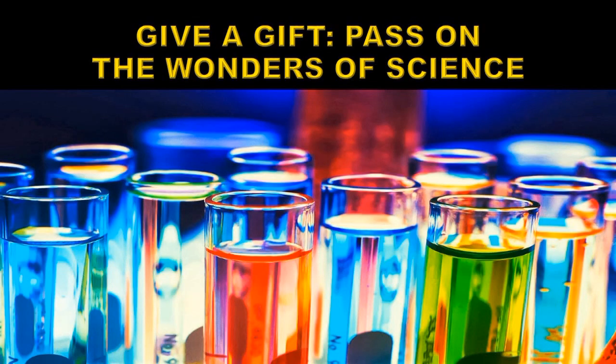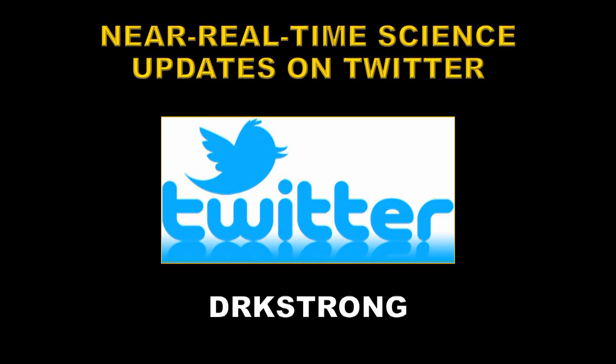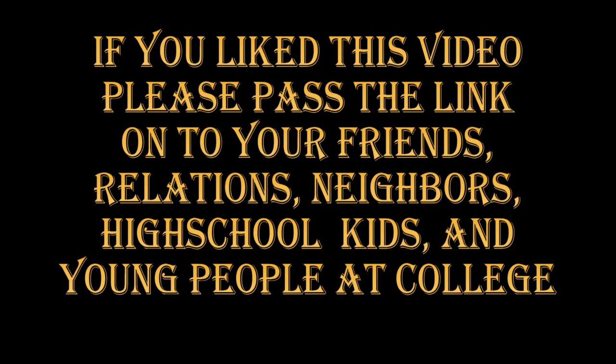Many people do not know that the US ranks 37th in math and science in the world. We're losing our scientific advantage because of the poor scientific literacy of our population, which means our leaders do not make good decisions about science — we need to change that. Perhaps we should consider giving gifts of science. You can get near real-time science updates on Twitter if you follow my channel DRK Strong. If you liked this video, please feel free to pass it on to your friends, neighbours, relations, any high school kids interested in science and young people at college — who knows, we may have a budding Einstein amongst them.